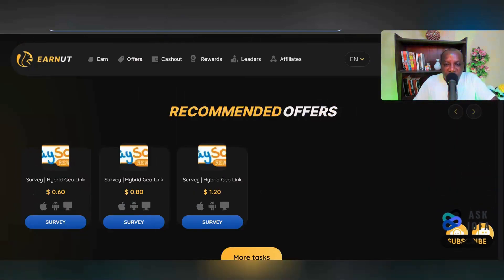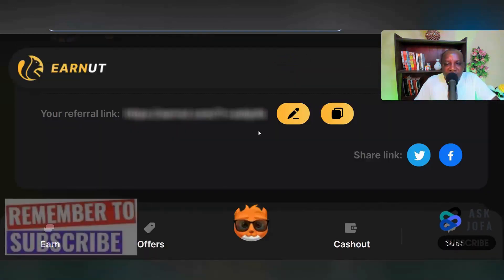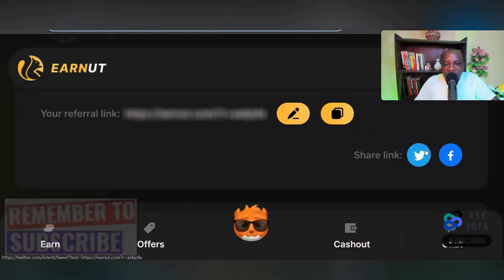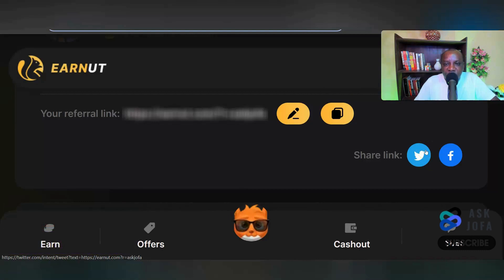Another way to make money on this platform is through the affiliate program. Click 'Affiliate' to access your personal referral link. Copy that link and share it on your social media platforms to invite friends and family members, and that can earn you extra cash in dollars as you work on the platform.